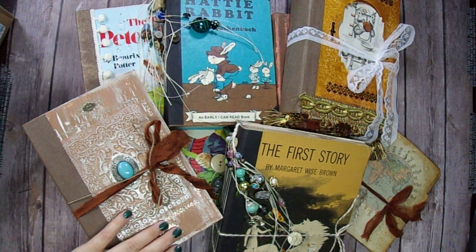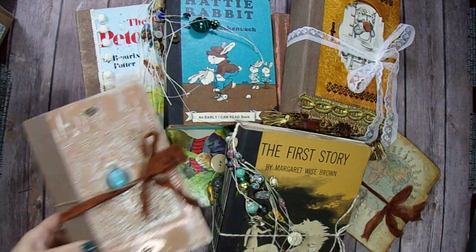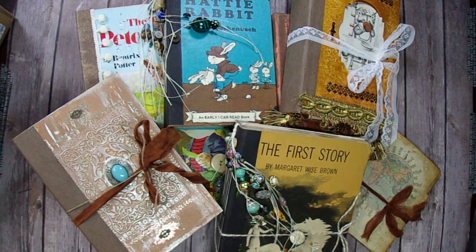Hey everyone, it's Marina with Say Something Crafty and I'm here to do a share with you. These are in my Etsy restock. I'm going to be adding these journals into my Etsy shop and I will have video flip throughs of each one below. I just wanted to show them to you guys and do a little announcement.